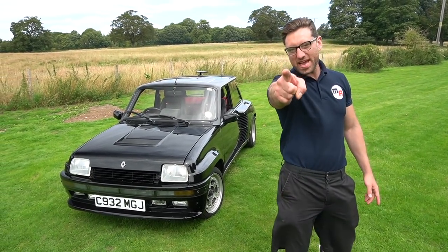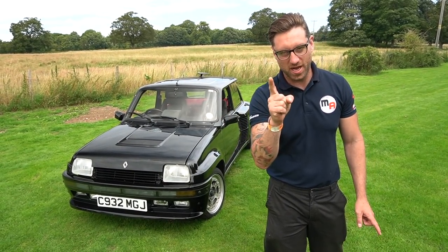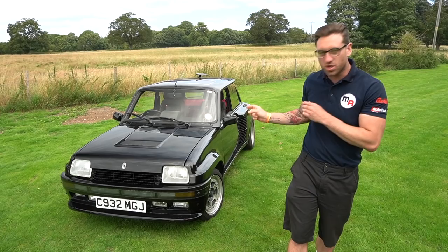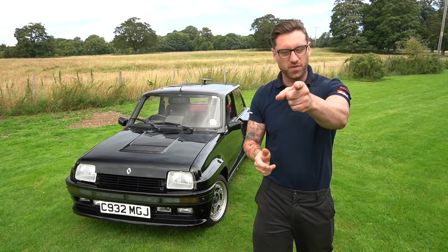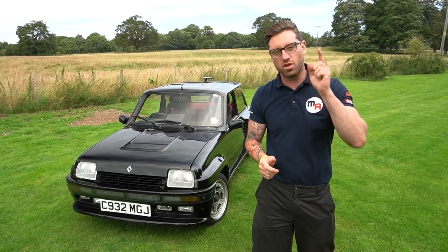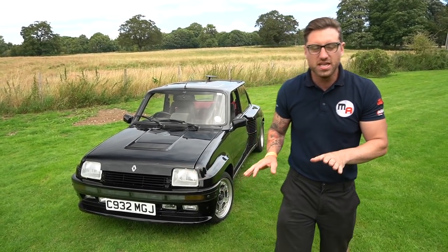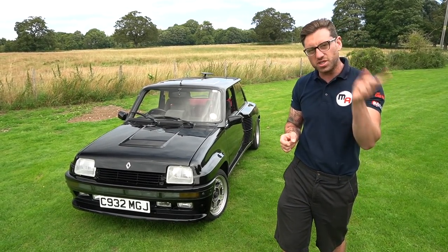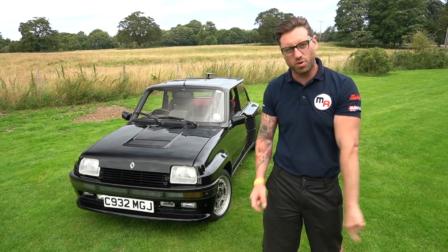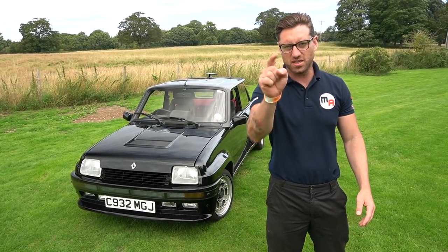Welcome back - we've got two cars to show you. This one is super important: it's one of the Group B legends, the Renault 5 Turbo 2. Not to be confused with the Renault 5 GT Turbo or the Renault 5 Turbo Gordini - they're different cars altogether. This is an iconic car. We're going to compare it to something else at the end of the video which is equally important for the motor industry. Both cars come from the Renault stable - both amazing.